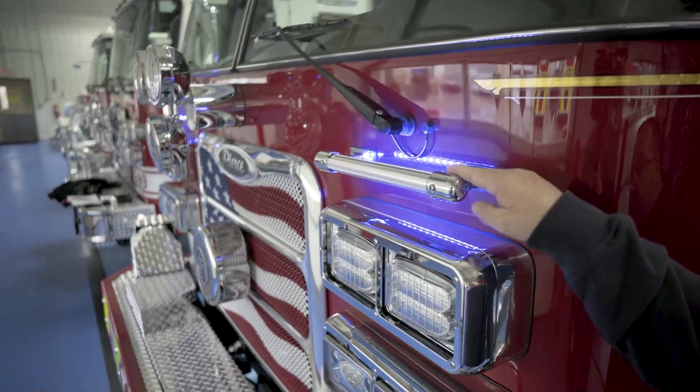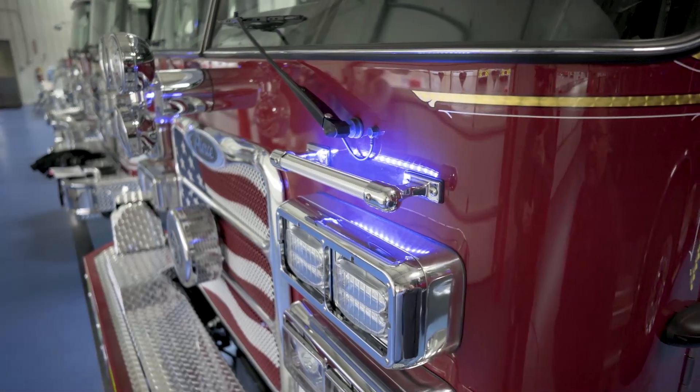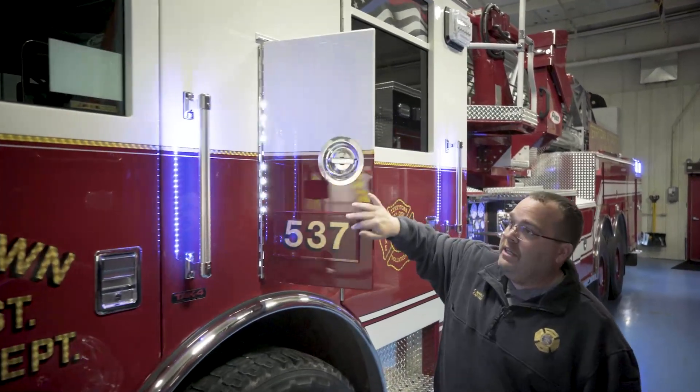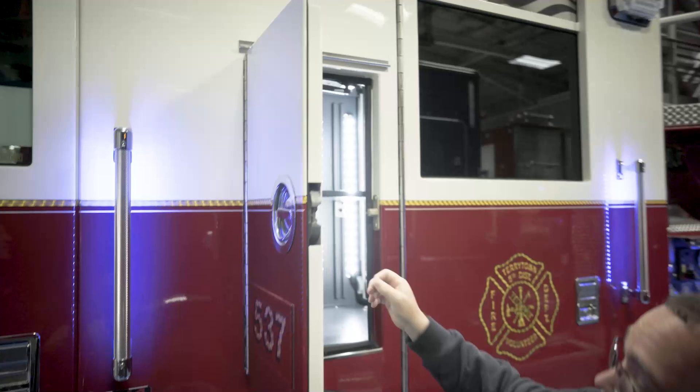We did the backlit handrails for visibility at night. We did a medical compartment here for quick access on medical calls — we can just grab and go.